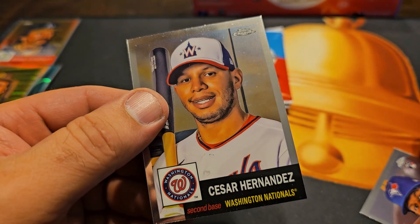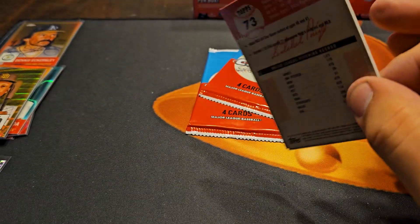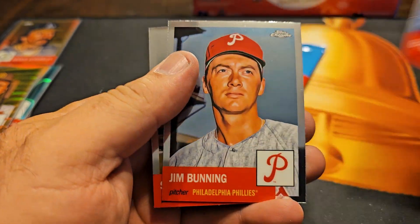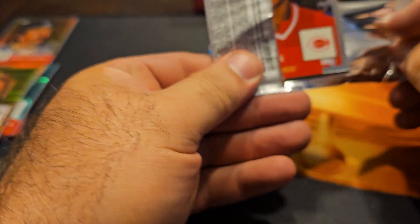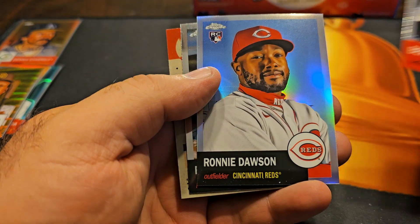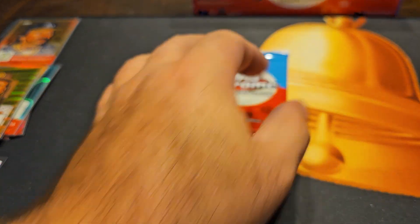Auto Lopez and Cesar Hernandez. Pablo Lopez, Byron Buxton, Jim Bunning, Satchel Page. Bernie Williams refractor. Ronnie Dawson. Fergie Jenkins. Barry Larkin — last pack, I feel sick, maybe we got another parallel.